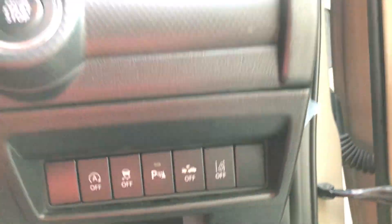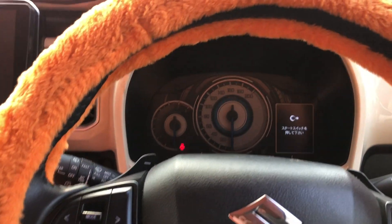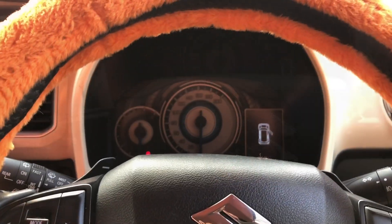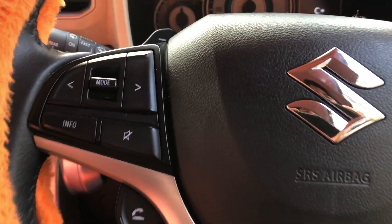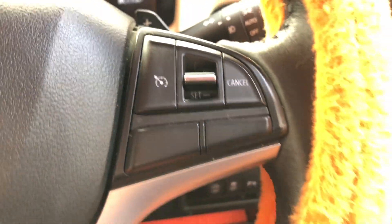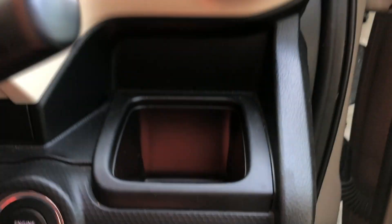You can see the climate control, the hill assist, and the push start button. The cruise control and the meter look are also visible. The side display provides different information through the cruise control. An airbag is provided as a safety feature.